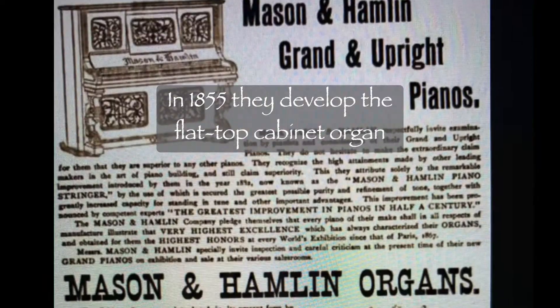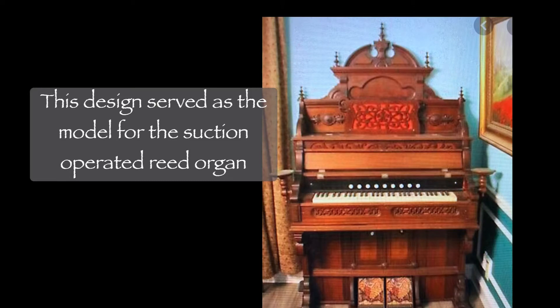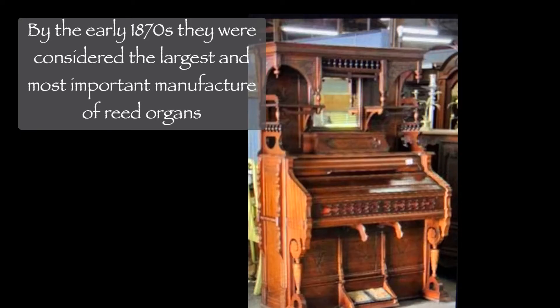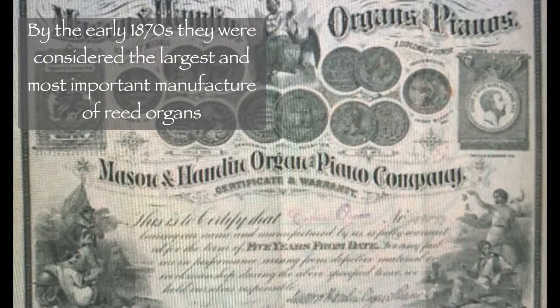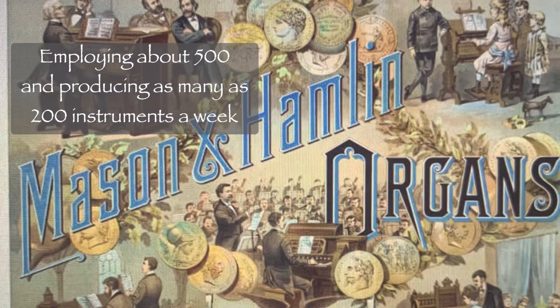In 1855, they developed the flat-top cabinet organ. This design served as the model for the suction-operated reed organ. By the early 1870s, they were considered the largest and most important manufacturer of reed organs, employing about 500 and producing as many as 200 instruments a week.